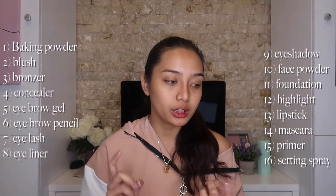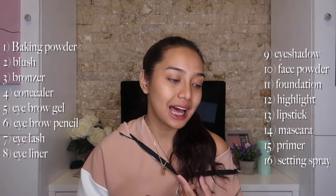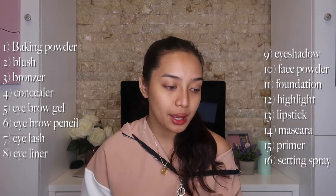...it will be: baking powder, blush, bronzer, concealer, eyebrow gel, eyebrow pencil, eyelash, eyeliner, eyeshadow, then face powder, foundation, highlight, lipstick, mascara, primer, and setting spray.